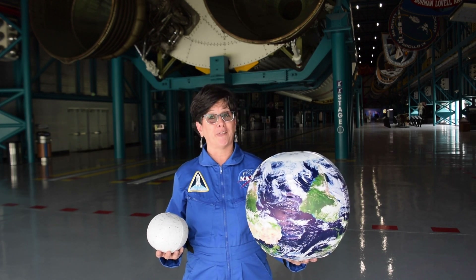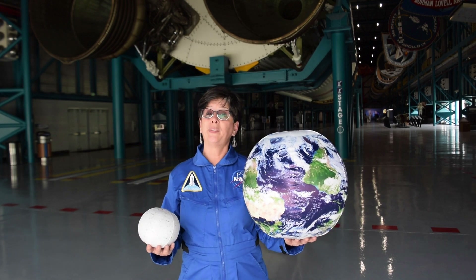A lot of people have asked me how long it takes to get to the Moon, so today I'd like to talk a little bit about the Earth, the Moon, the Sun, and how far apart everything is. Let me start by showing you this model of the Earth and this model of the Moon.